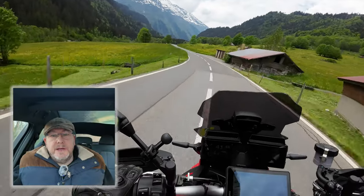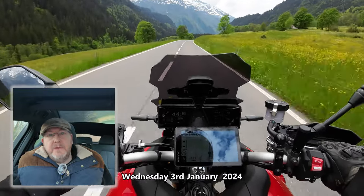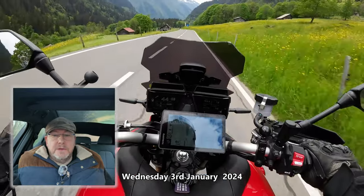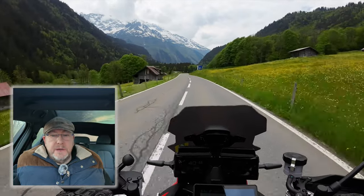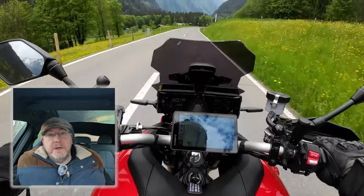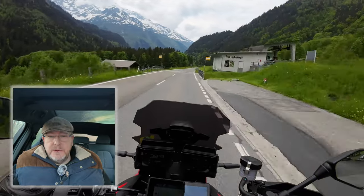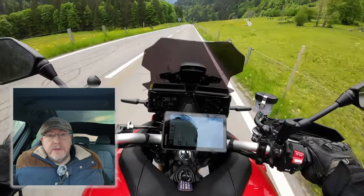Hello again folks and welcome back to the channel, hope you're all well. Following the Switzerland tour, I thought it might be worthwhile making a video setting out how much the Swiss Alps tour actually costs, and that might help anybody who's thinking of doing a similar tour in the future. The tour took place over nine days during the last week of May and the first week of June 2023.